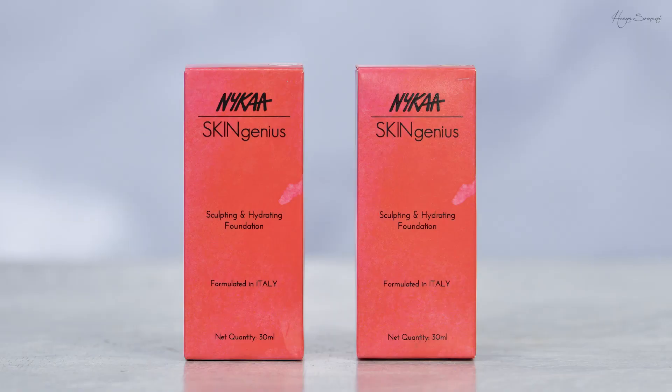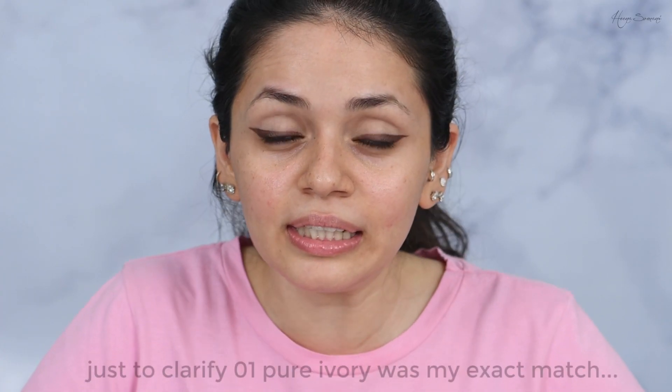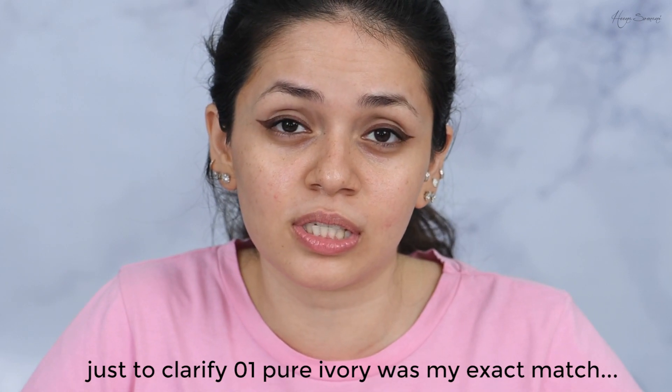This is going to be very candid and not prepped at all. I've ordered the foundation in two shades — Pure Ivory and Warm Sand. When I looked at the swatches online I think I am an Almond Beige, which is shade number 2. But I've ordered shades 1 and 3 just to test out if the color adapting properties actually work, and if not we can always mix the two.